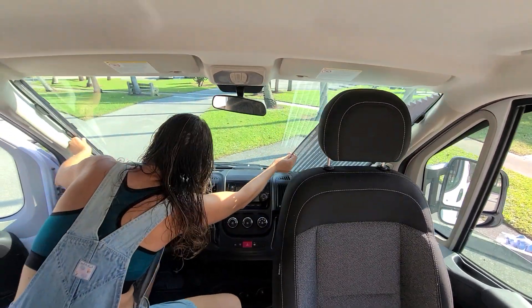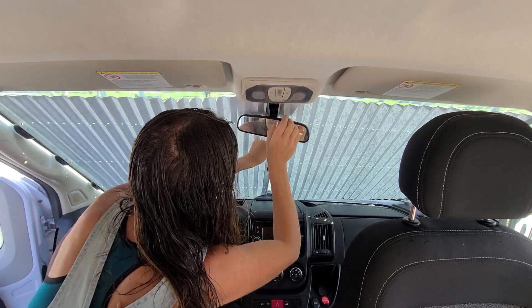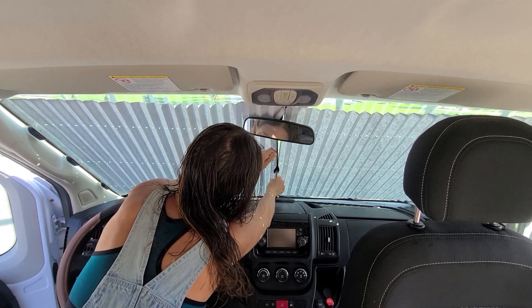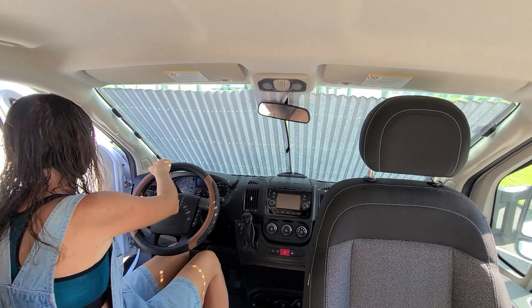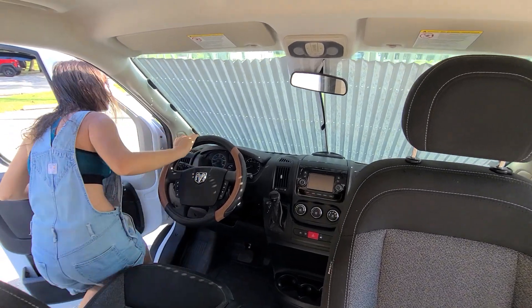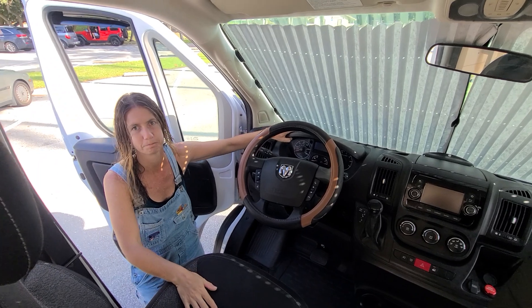Oh, look at that — custom shades! Everything is custom, guys, all done by Solomon. She did a great job. Very cool find — and that's it, you don't have to store them. Now you've got privacy. Solomon, you've driven this up and down the East Coast, so you have real experience.